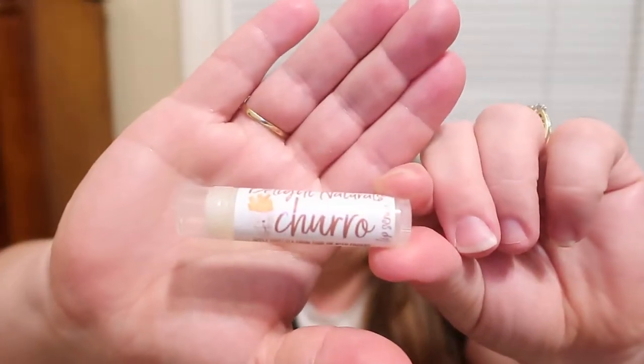She also came out with a churro lip scrub, so I definitely ordered it and I've been loving it. I'm glad I got a backup because it's so good. I actually have two other lip scrubs from her as well — one's a cherry one and one's a mint one. They're fantastic. I highly recommend her lip scrubs. Very happy to have the lip balm and the lip scrub in that scent.